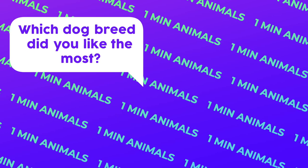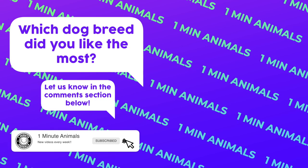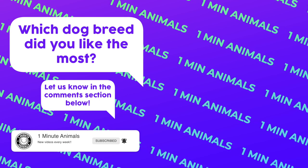Which dog breed did you like the most? Let us know in the comment section below. Don't forget to like, subscribe, and turn the notifications on so you won't miss any upcoming videos. See you next time!